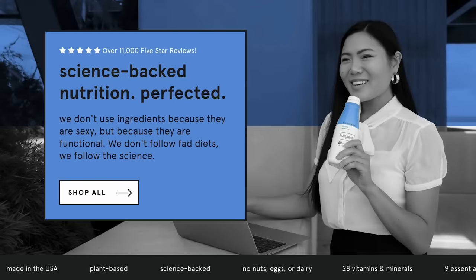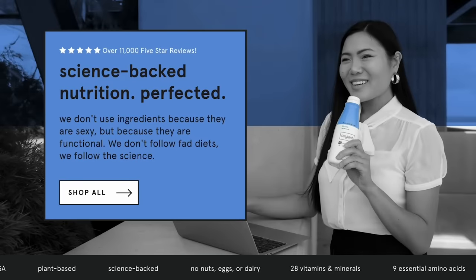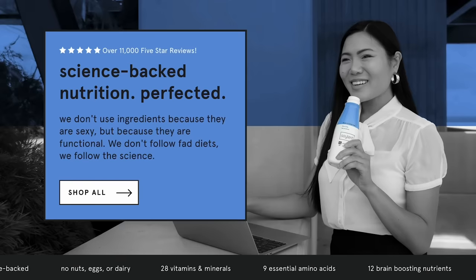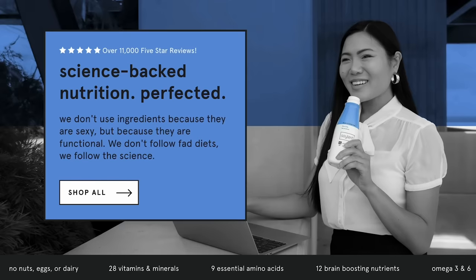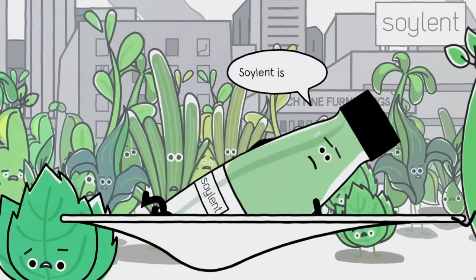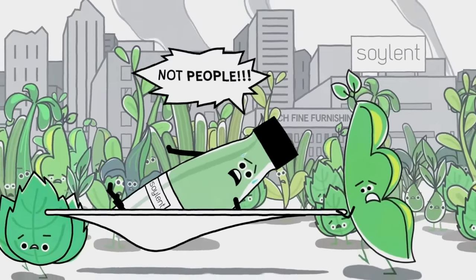Soylent is made in America, full of vitamins and minerals, plant-based, and became popular via Silicon Valley as the world's most perfect food so coders and gamers would not have to take a break. They sponsor the channel, but this stuff tastes like a snack — the mint chocolate is incredibly good. And before you even say it, in case you've seen the movie — Soylent is plants, not people.